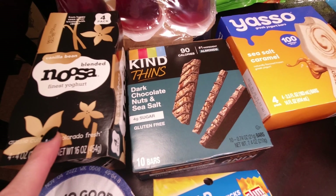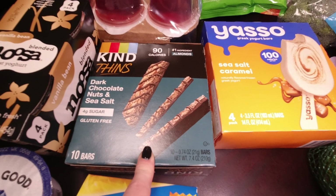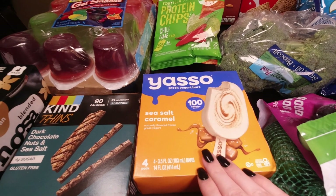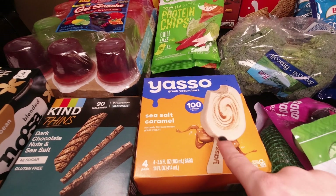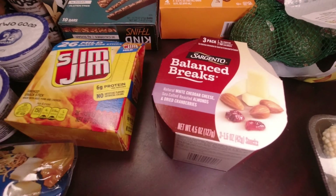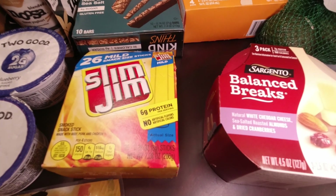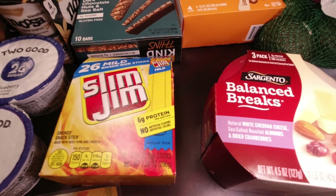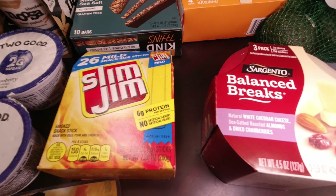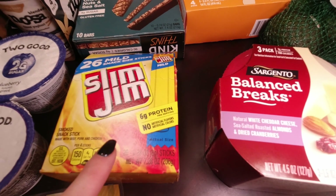I got another four pack of the Noosa vanilla bean yogurt for myself. I also wanted to try these Kind Thins — the dark chocolate nuts and sea salt. For a cold ice cream treat, I grabbed a box of Yasso sea salt and caramel Greek yogurt bars. And then I got a thing of the Sargento balance breaks that I get almost every week. I got some Slim Jims for the kids' lunch boxes — it's kind of hard to find a protein that stays good in their lunchbox throughout the day until lunchtime.